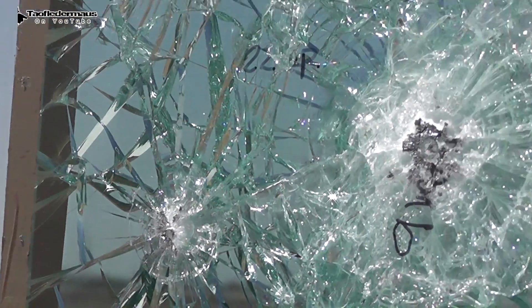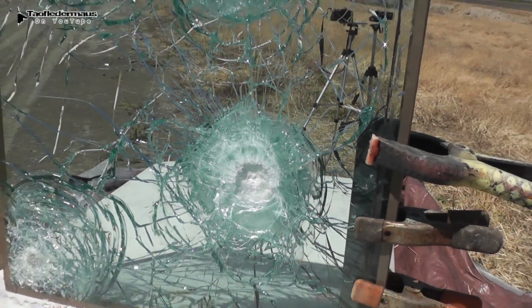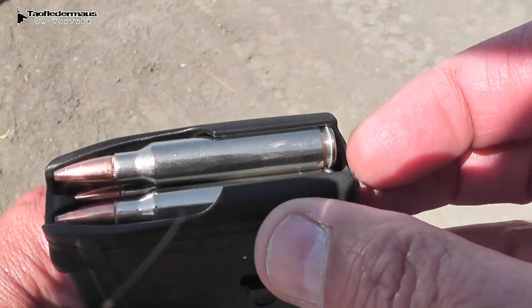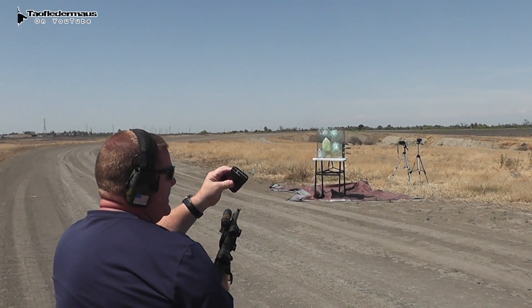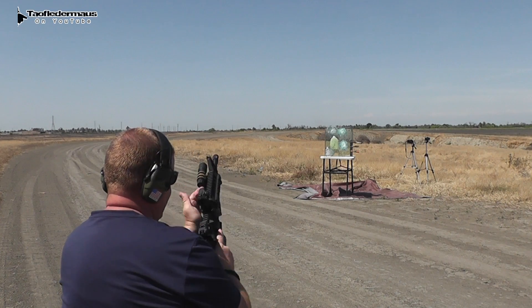As expected, everything was stopped by this glass. Even though it had little crazed cracks in it, it was still able to stop all these different rounds effectively. Now, ironically, we didn't have any .44 Magnum, so let's throw some rifle rounds at it. This is actually labeled as .223 — a 55 grain soft tip Speer Gold Dot, fired from a SIG M400 pistol with the arm brace.